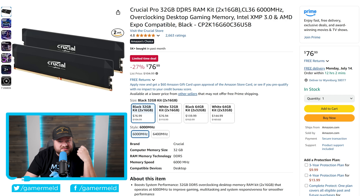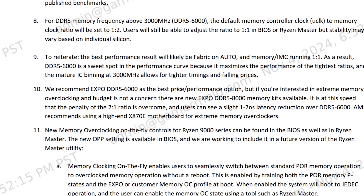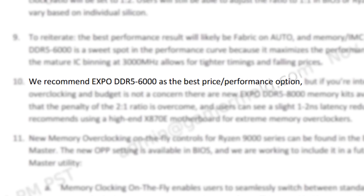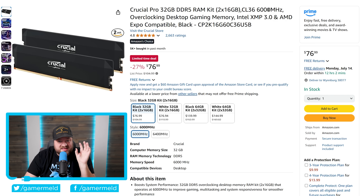Next up we have 32GB of DDR5 at 6,000 MHz. This is of course very good for AMD's Ryzen CPUs, especially the newest couple generations of chips — 6,000 is the sweet spot. It comes with support for AMD's EXPO and is 27% off at just $76.99.